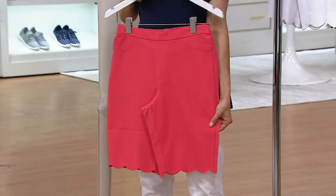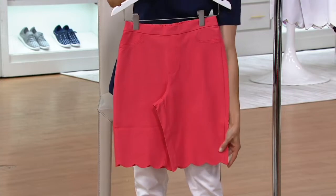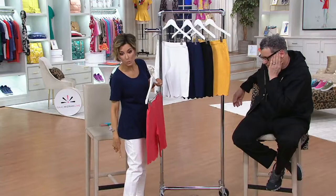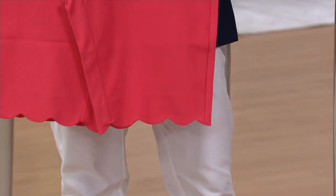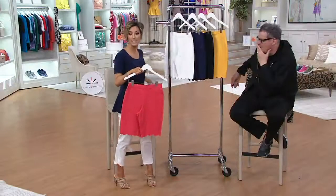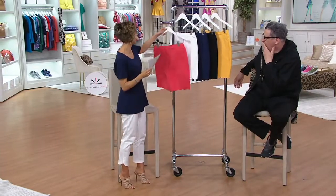We have petites here, so you won't have to worry about it being too long or too short — you can order exactly the length you want. We're doing all kinds of fun hems. You love that little tulip hem on our 24-7. Well, now how about a scallop hem on our 24-7 Bermuda short? We have petite inseams, regular inseams, and sizes 0 through 28 in this particular short.